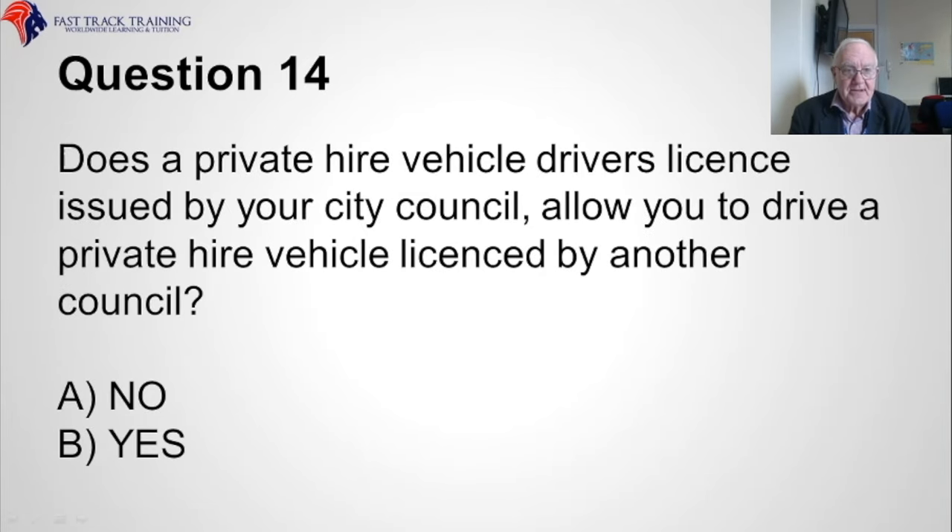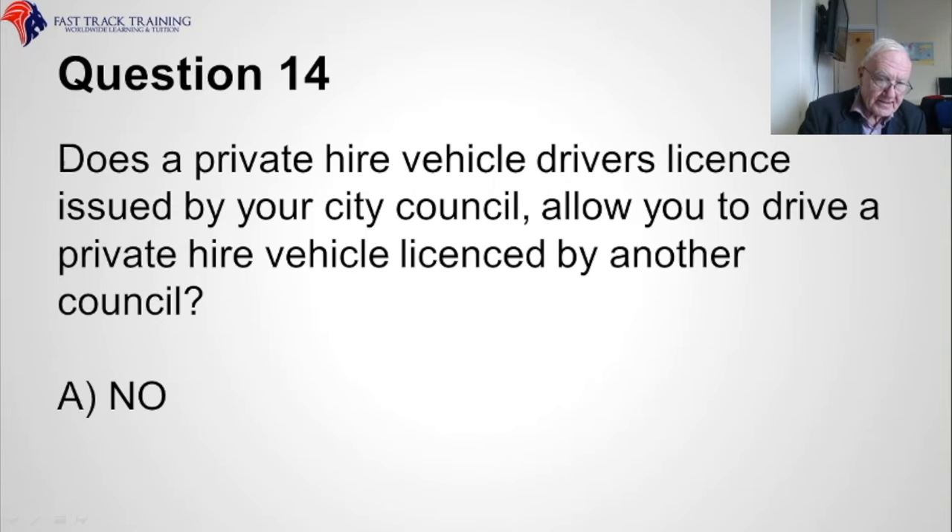Question fourteen. Does a private hire vehicle driver's licence issued by your city council allow you to drive a private hire vehicle licensed by another council? Is it A, no, or B, yes? The answer is A, no.